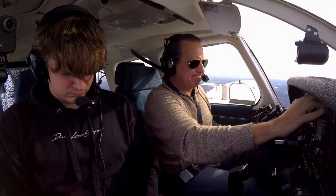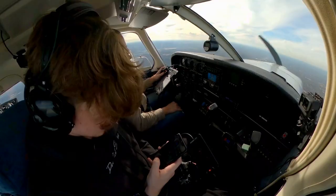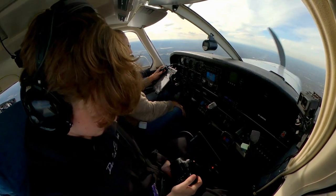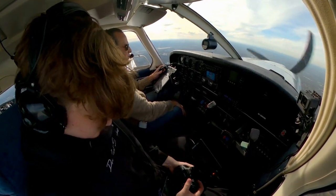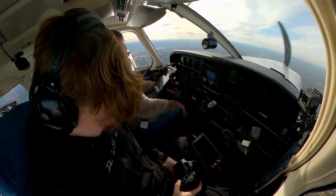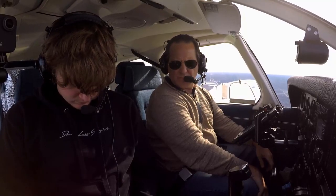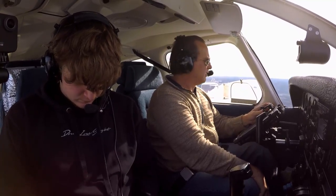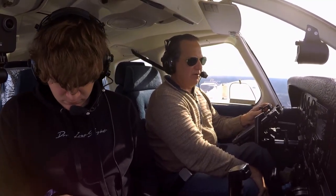Spirit Tower, Cherokee 8160 Alpha is with you about 8 and a half to the southeast, 3,000, with Alpha, full stop, going to Signature. 860 Alpha, Spirit Tower — continue right downwind for runway 8 right. Right downwind, runway 8 right, 6-0 Alpha.